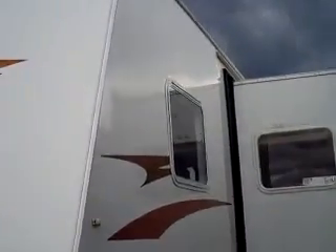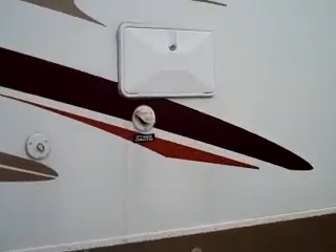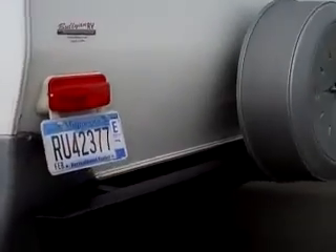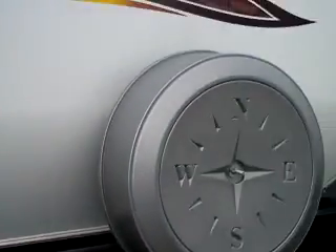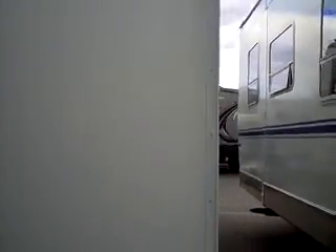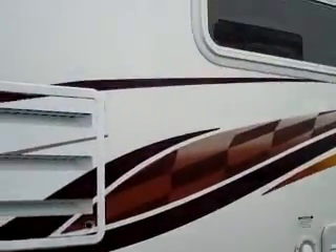It's a fiberglass camper. It's got two nice big slides. I'll just walk around the outside. It's got an outside shower. It's got a cord that detaches. It's got current plates. Spare tire on the back. It's been used very little. It's got an awning.